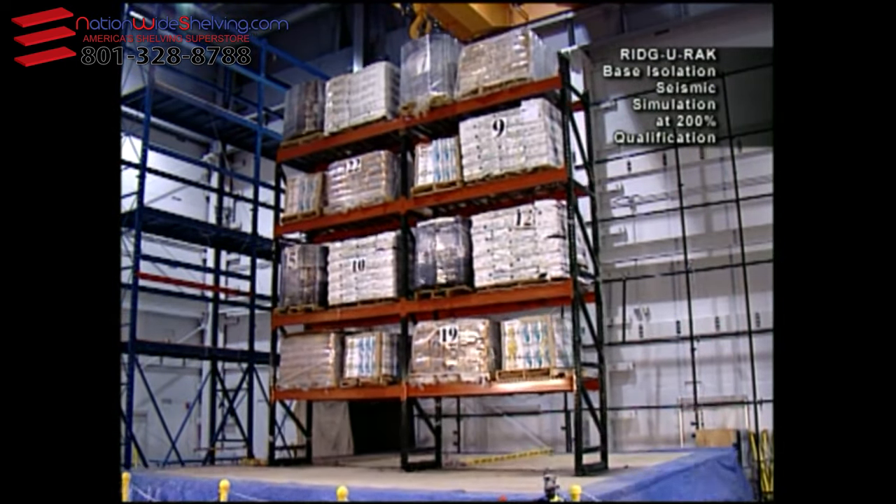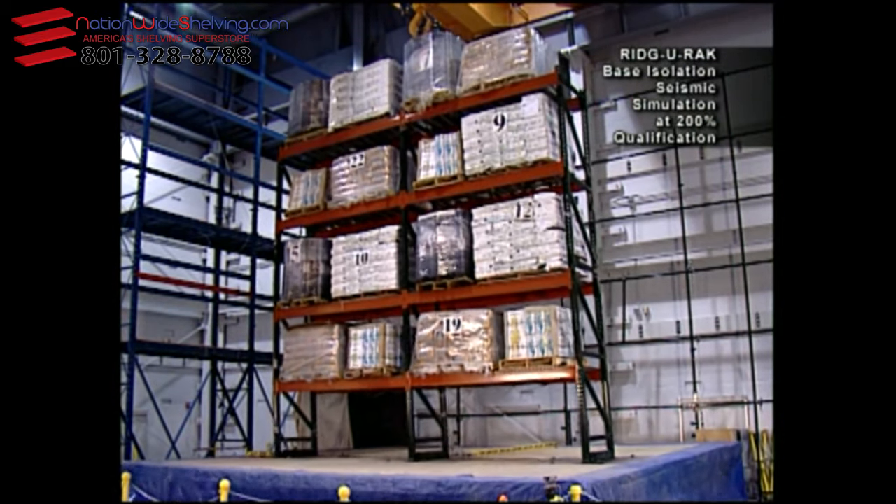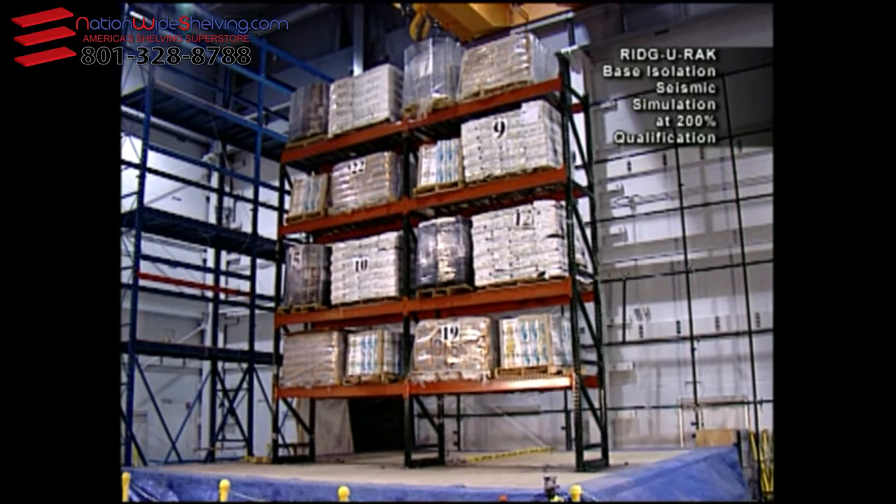Shown in comparison with the fixed base structure, using the identical rack loads and earthquake simulation, the base isolated system performed flawlessly, holding all product in position.